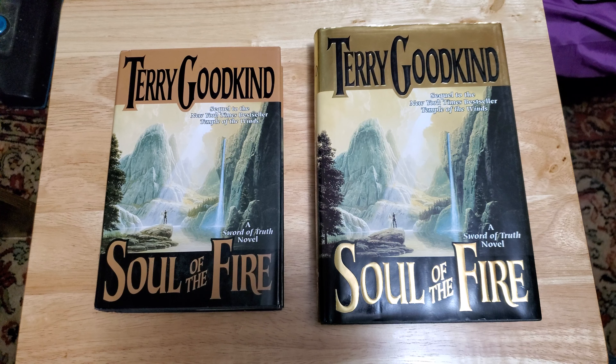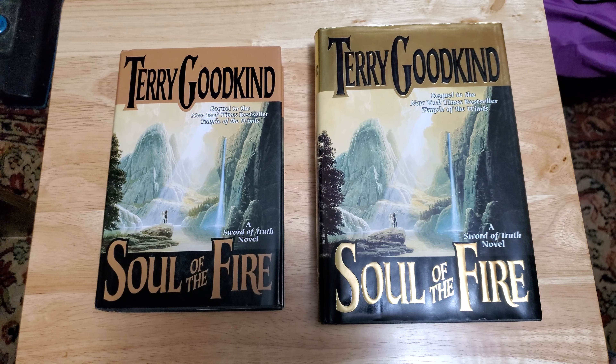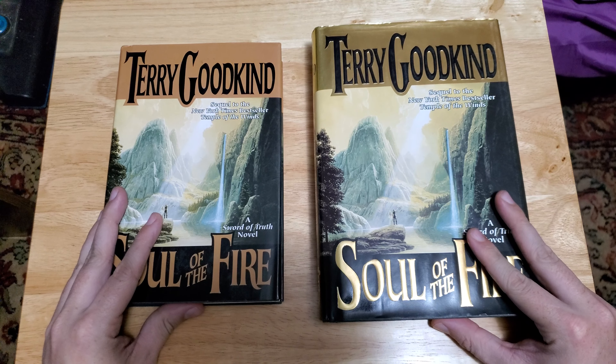I'm not going to act like book club editions are horrible and worthless — they're not. They absolutely have merit, and you may even end up preferring them over retail versions of books. That's kind of what this video is about: we'll talk about the differences and the pros and cons to each one.